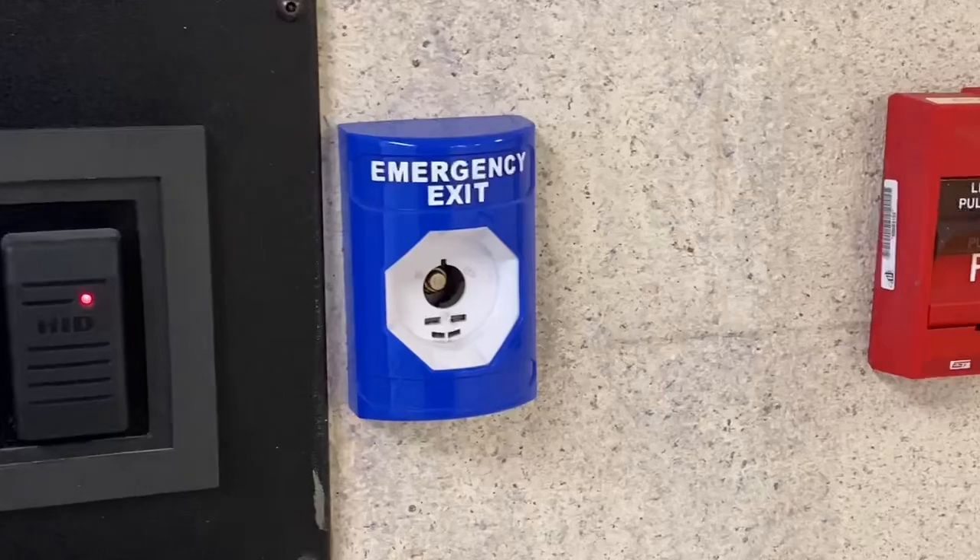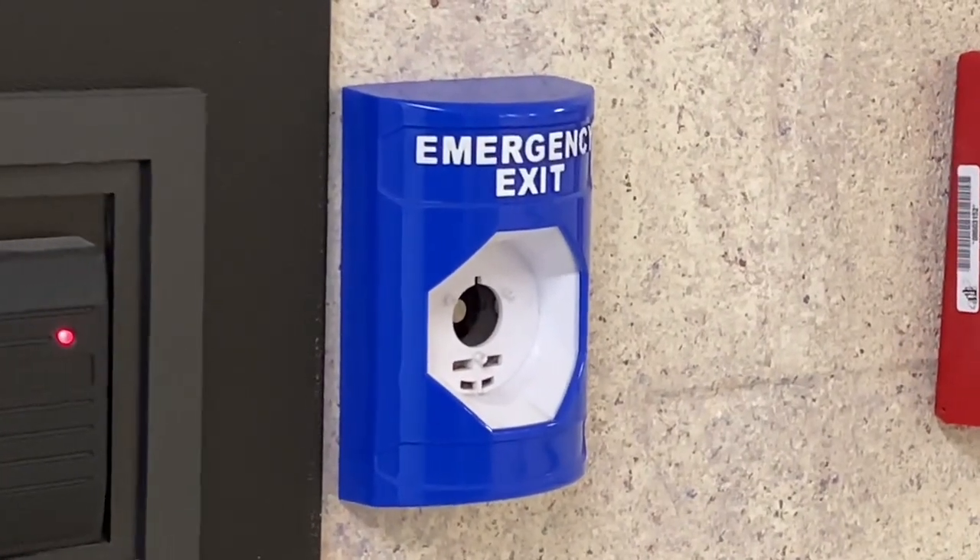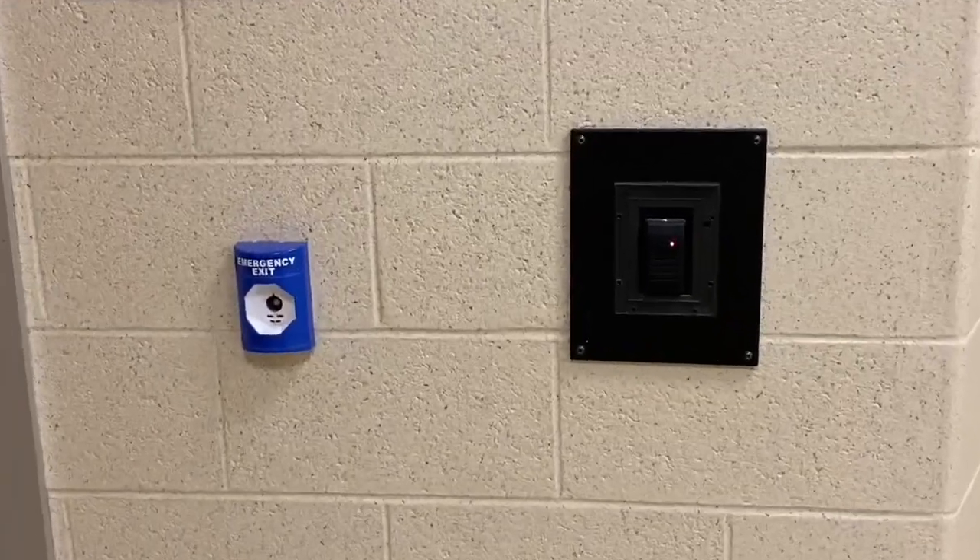Now of course, an intruder could also just push the emergency exit buttons to gain access throughout the building. However, I suppose it does add a layer of protection against unwanted people.